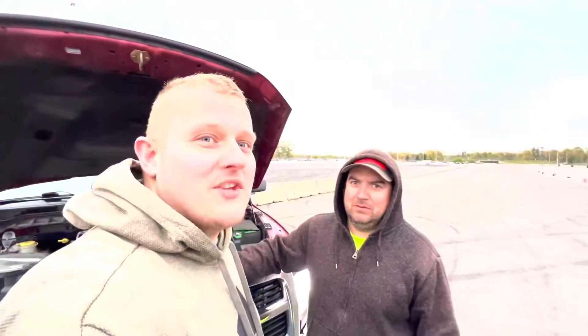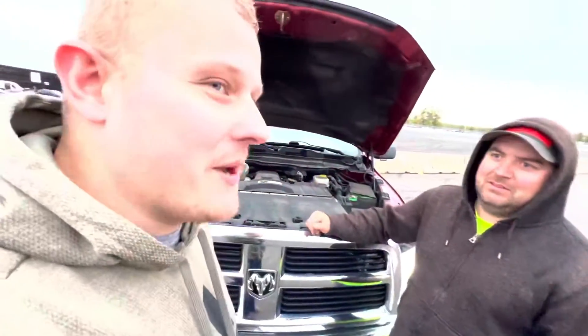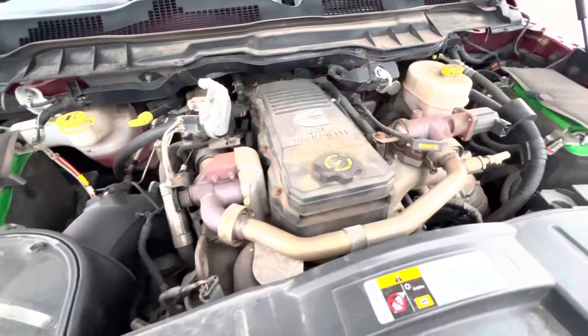I'm at Brandon International Raceway with Ryan. He's got his 6.7 Cummins. Tell us a little bit about it. It's a 2012 — bought it brand new. Haven't done really anything to it besides putting an intake on it to give it a little more breathing room.